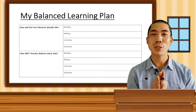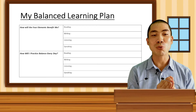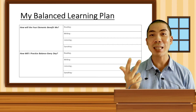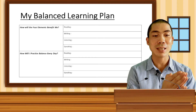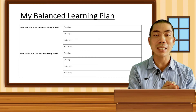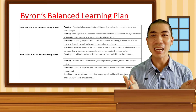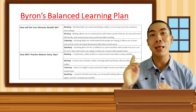Now it's time for the fun part, which is making our balanced learning plan. We have to write down how the four elements benefit us. How does reading, writing, listening and speaking improve our everyday life? And also, how do I practice this balance every day? What are some reading, writing, listening and speaking activities that I can do so that I can have this balance in my everyday practice? Please take time to write your own plan. But for reference, this is what I have written as my balanced learning plan.